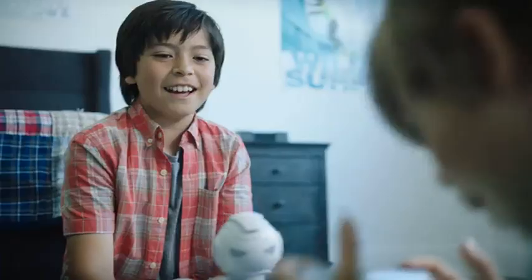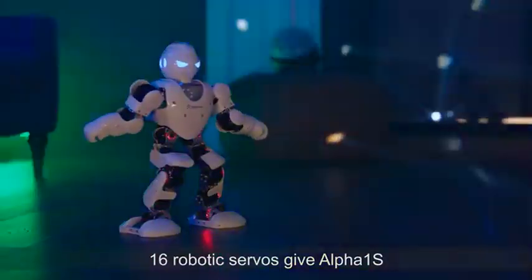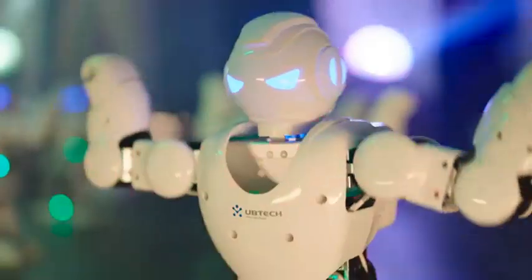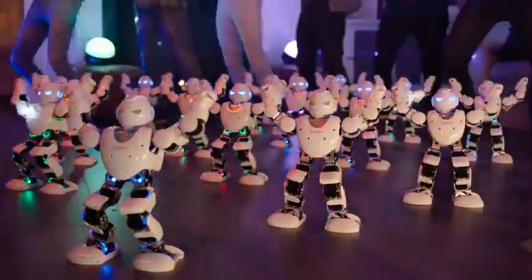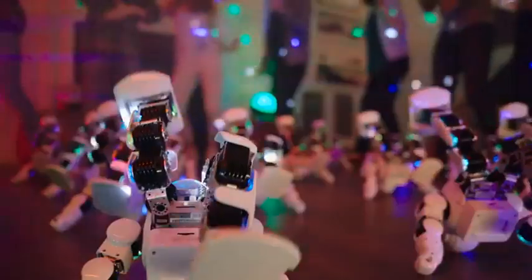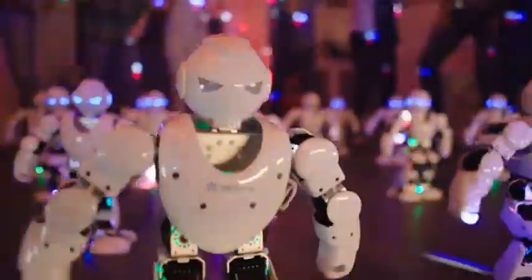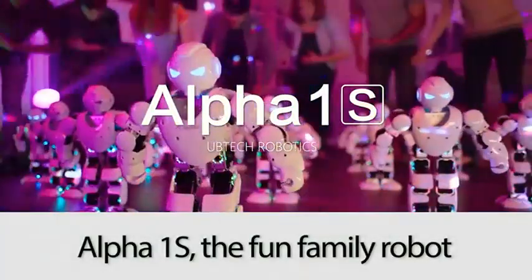Cut! 16 robotic servos give Alpha 1S the flexibility to really put on a show. Alpha 1S, the fun family robot.